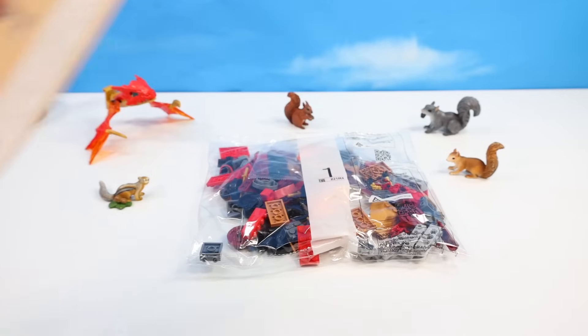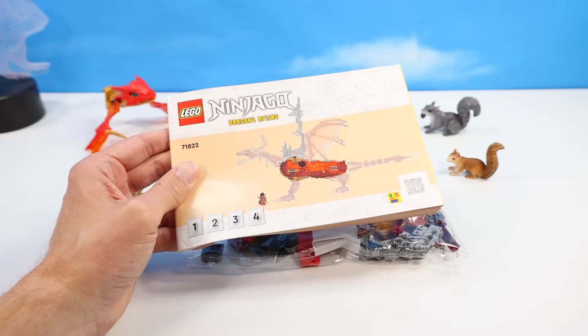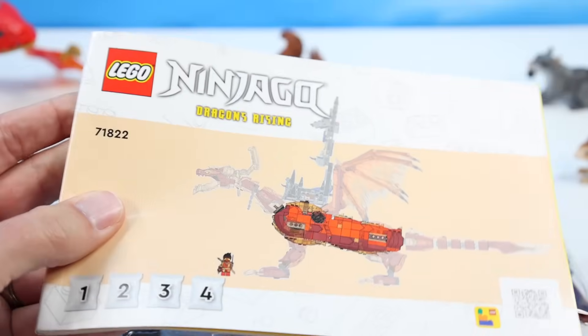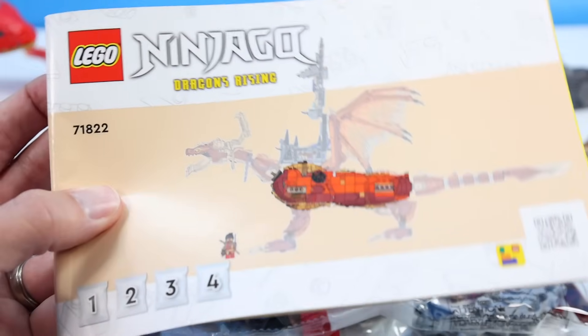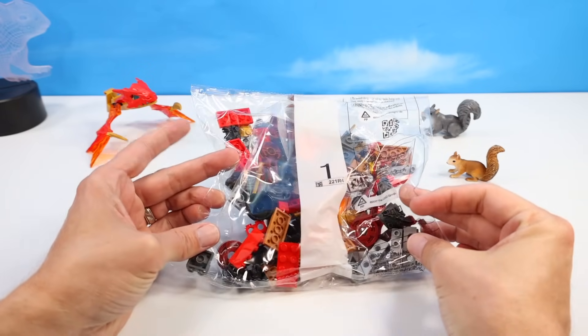Where's bag one? For me, in Lego Ninjago dragon construction, torso building is my favorite part. And this could be the largest dragon torso I've ever seen, with bags one, two, three, and four all combining together to build this giant chunk of dragon meat. I'm thinking Kai is in this bag, so that makes up for everything.